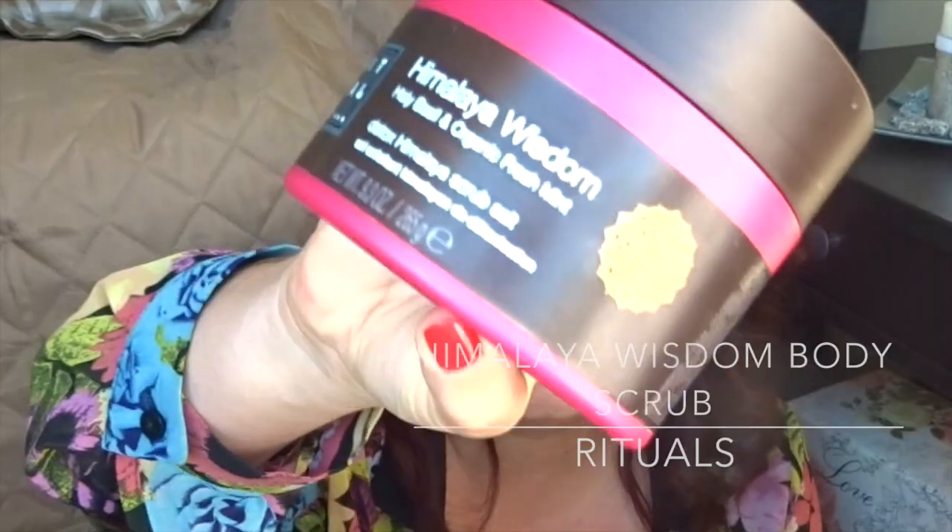Sorry guys, my battery totally died on me. So let's finish this July favorites video. My last beauty favorite is the Himalaya Wisdom Rituals Body Scrub — Holy Basil and Organic Fresh Mint. I completely love this scrub. It makes my skin feel so minty fresh. I don't use it as often since it's quite rough on the skin, but I do exfoliate with it when I'm planning on going out in the sun and sunbathing. The granules are quite big and it smells amazing — there's no better feeling than scrubbing with this in the shower and then hopping into bed.